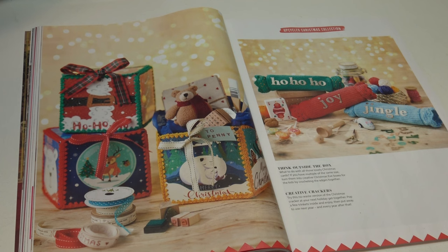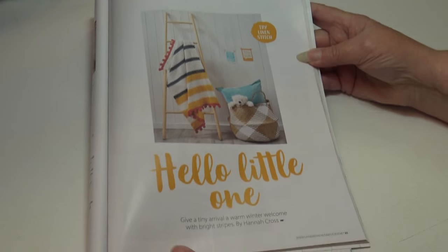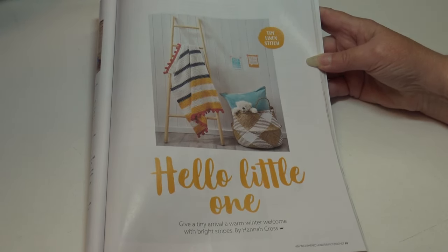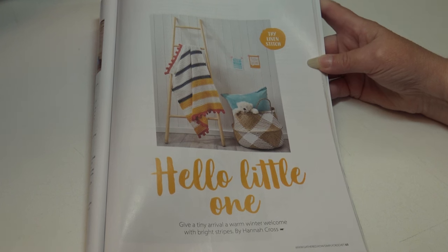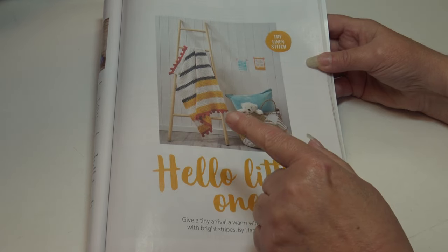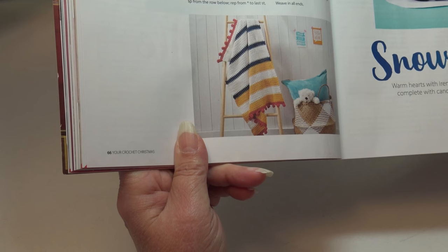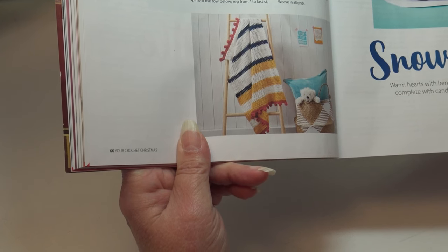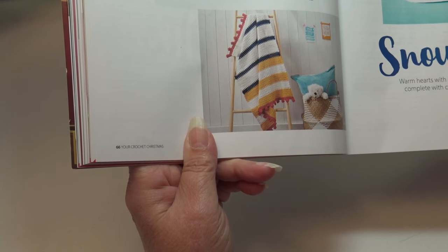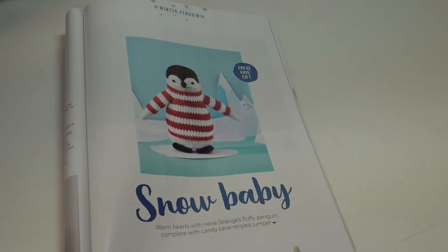The next section is Hello Little One: 'give a tiny arrival a warm winter welcome with bright stripes by Hannah Cross — try the linen stitch.' Isn't that an adorable little blanket? This blanket measures 80 by 105 centimeters or 31½ inches by 41¼ inches. The next pattern is the one that really caught my eye.